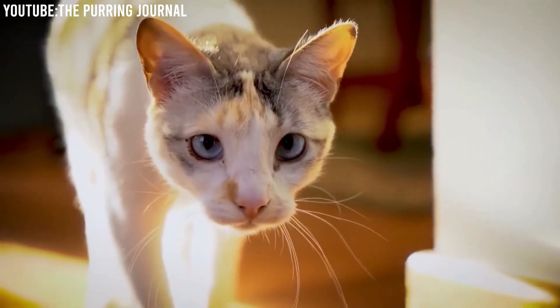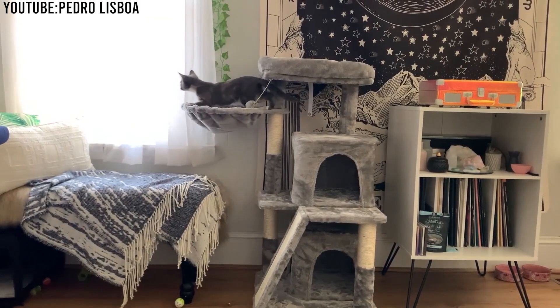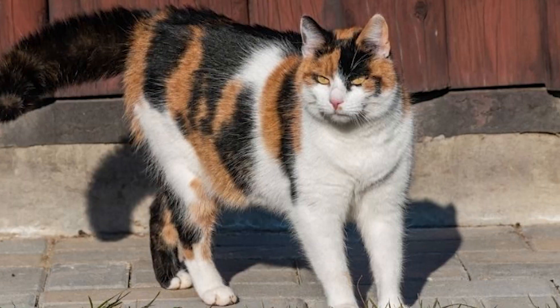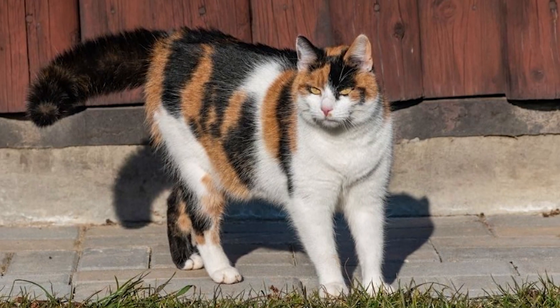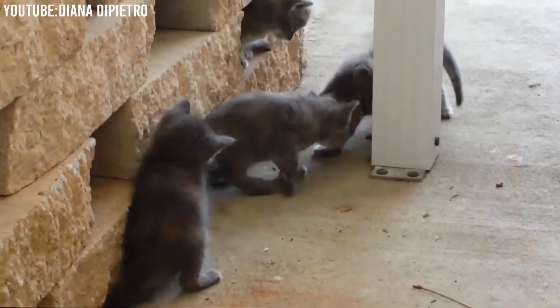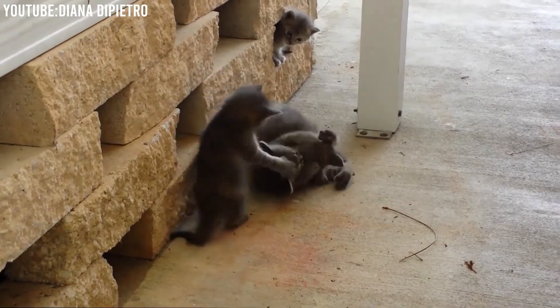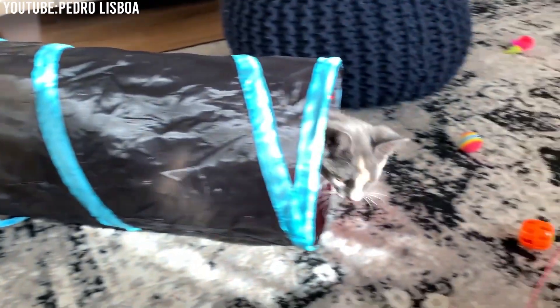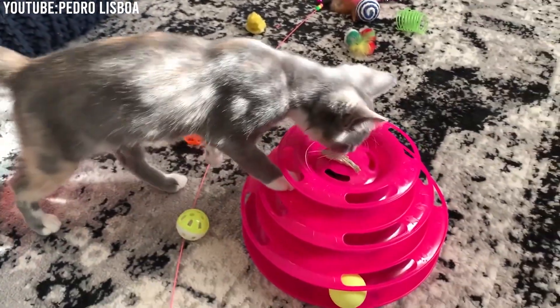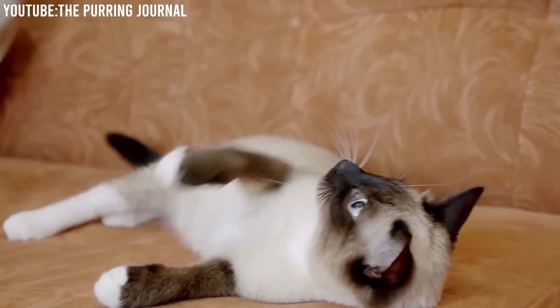Independence: dilute calicos tend to have a strong sense of independence. They enjoy exploring their surroundings and may not always seek constant attention, making them great companions for those who appreciate an independent spirit. Playfulness: these cats are known for their playful nature. They love interactive toys and games, which can provide hours of entertainment for both the cat and their owner.